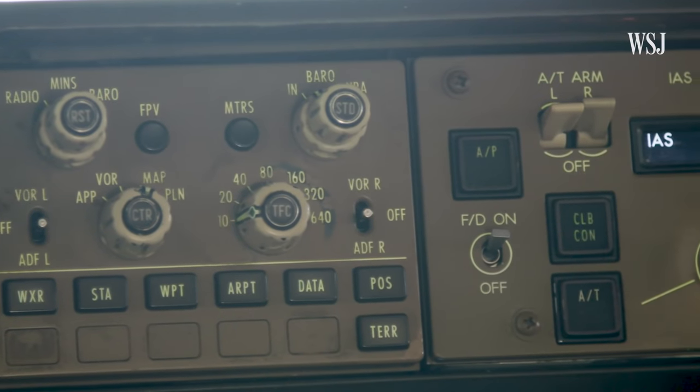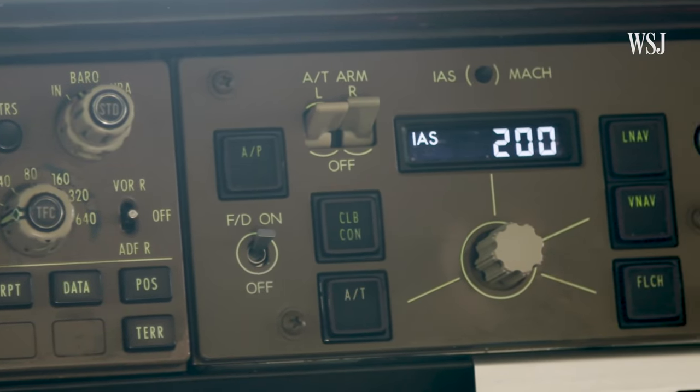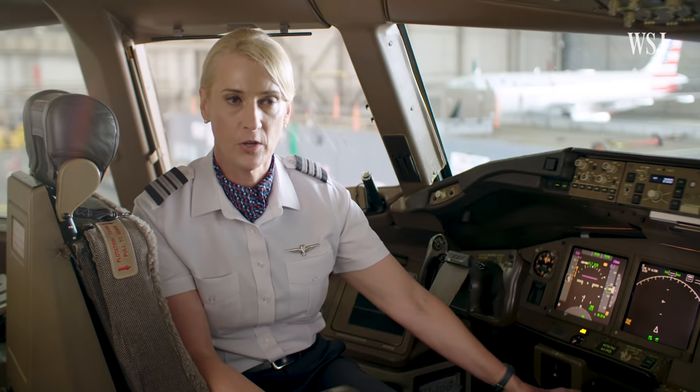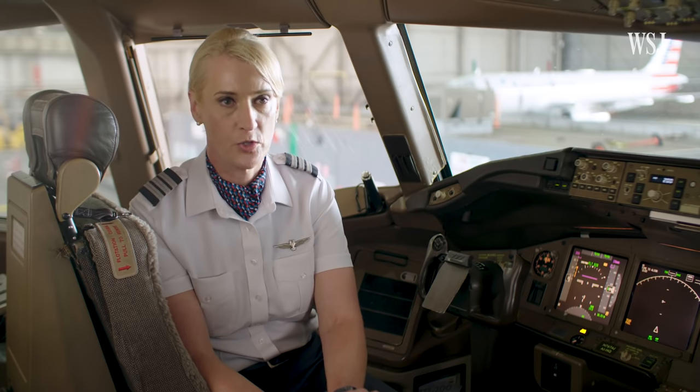The Mode Control Panel and the box — those are both controlled by the pilots on the flight deck. By using the Mode Control Panel and the Flight Management Computer, we command the Autopilot Flight Director system and the Autothrottle system to perform the climbs, the cruise, the descents, the approach, and in certain circumstances, the actual landing itself.